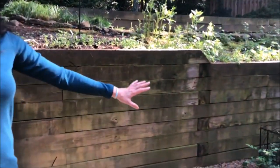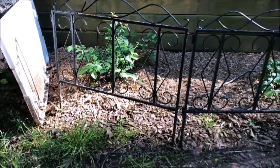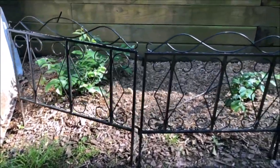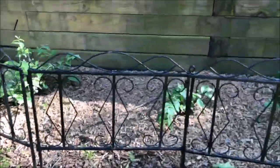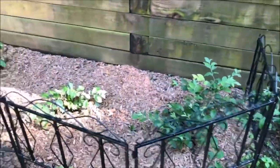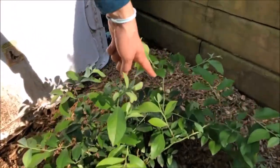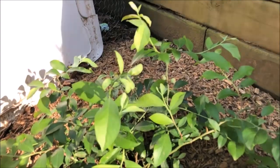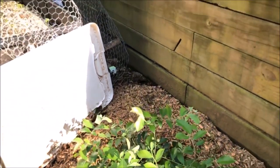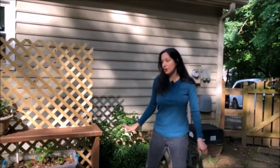These are my blueberry bushes — not as great as Alex's. I did not trim them when I was supposed to, but I do see some new growth. They're babies, but look — I do have some blueberries! It's producing, just slowly. Over here is my cucumber area.